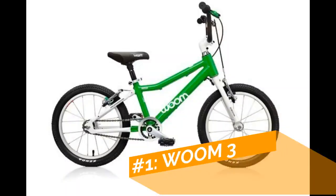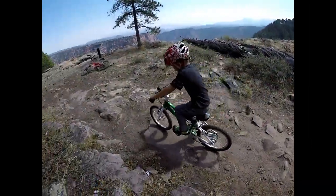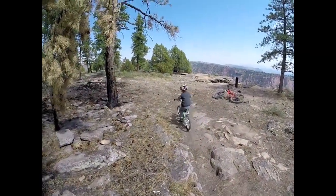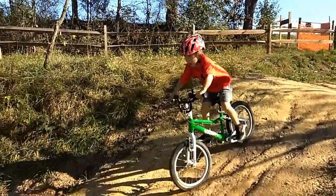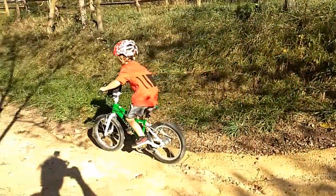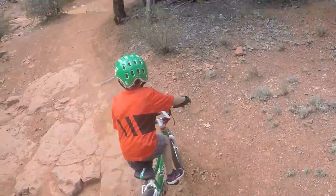In our top spot is the Woom 3. The Woom 3 boasts dual hand brakes with no coaster brake, a super lightweight build, and fun extras like a bell and a kickstand. It is the only bike on this list that is sub 12 and a half pounds, which can make a huge difference in a child's enjoyment and endurance.